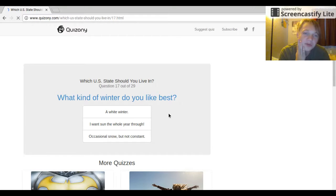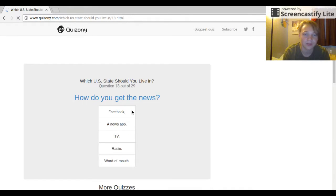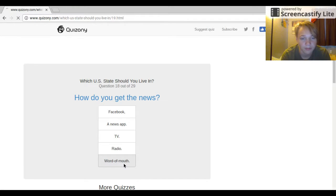What kind of winter do you like best? A white winter, or sunshine all year? I want a white winter — I like the snow, I love it. How do you get the news? Facebook, a news app, TV, radio, or word of mouth? Yeah, word of mouth.